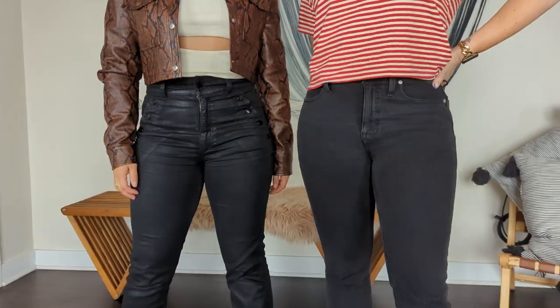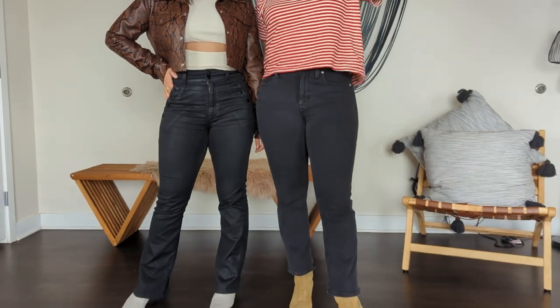Hi, I'm Laura. I'm Bulieta. We're with The Mom Edit and today we're going to talk about how to find the best rise of jeans for your body.